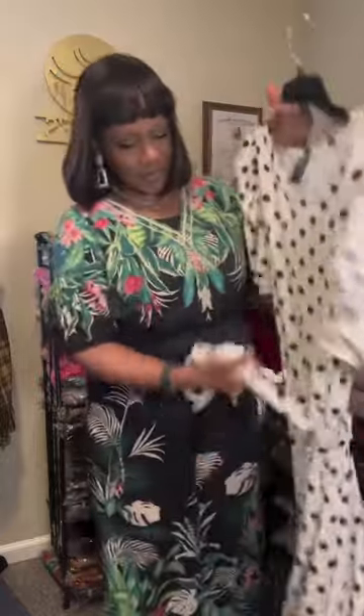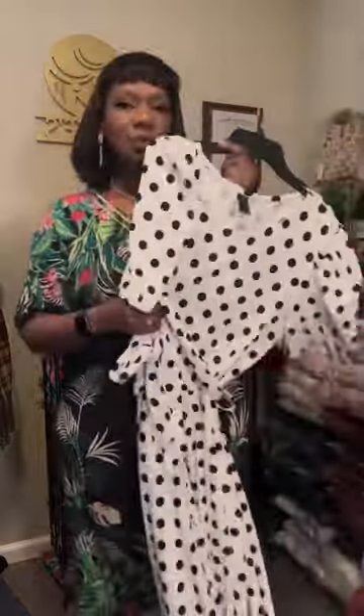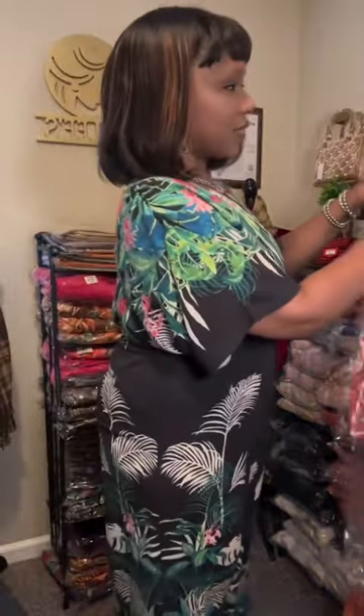Another one, same style, different color — this is white with black polka dots. Again, belted waist, rounded neckline, short sleeves, flowing bottom, and pockets. Two pockets on each side. So those are really dresses that I really love.